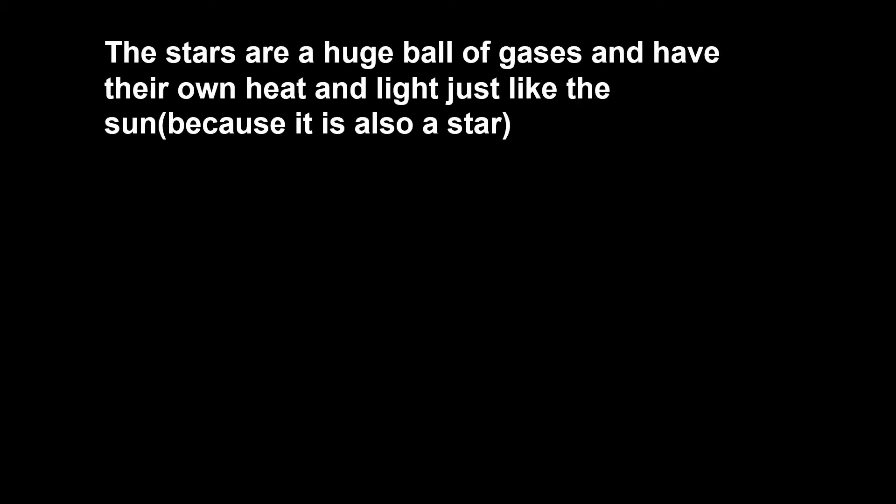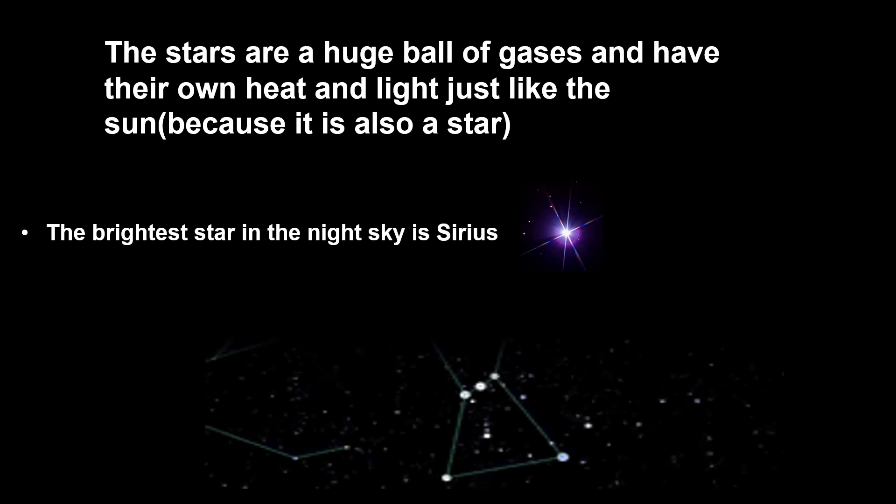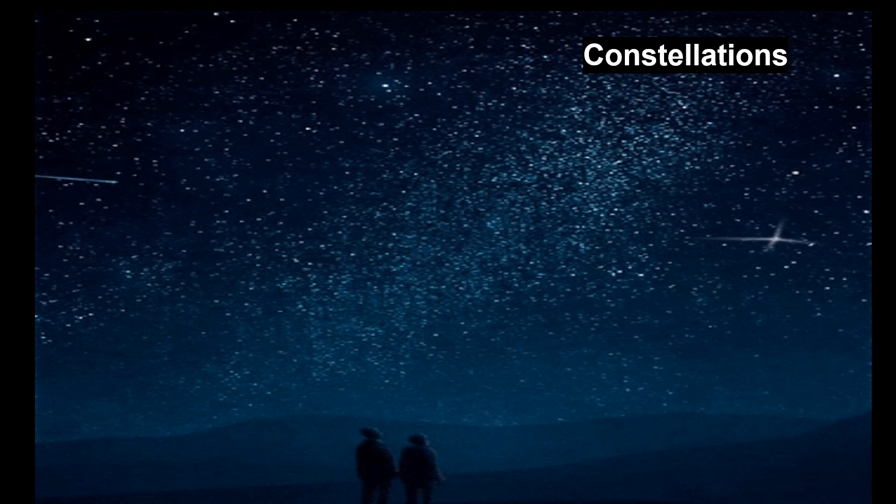The stars are a huge ball of gases and have their own heat and light, just like the sun. The brightest star in the night sky is Sirius. Sometimes the stars appear to form patterns, and these patterns look like figures of animals, people, or things. These patterns are called constellations.